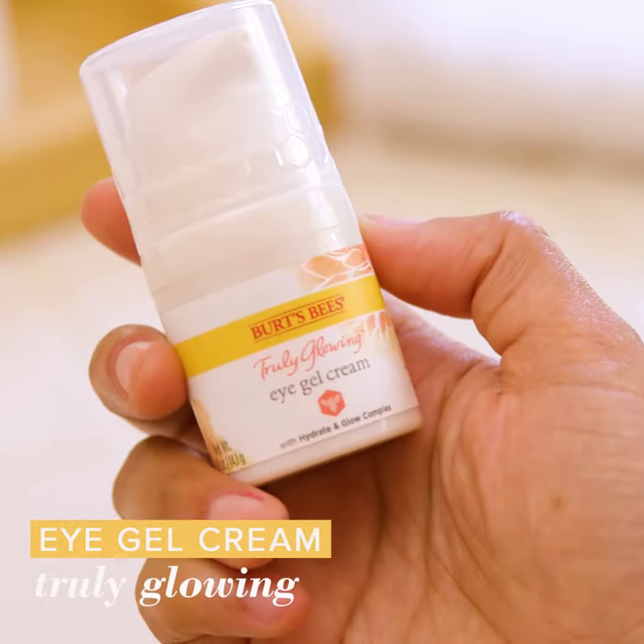Next, I dot on a little eye gel cream, which reawakens tired looking skin and helps it look more radiant. You just gently dot it under each eye until it is completely smoothed in.